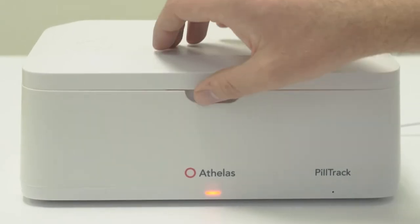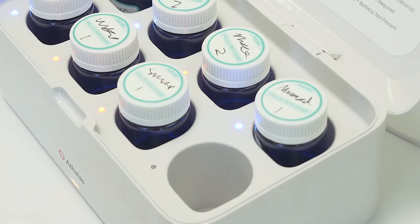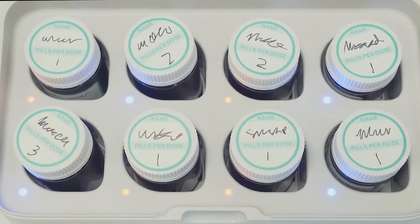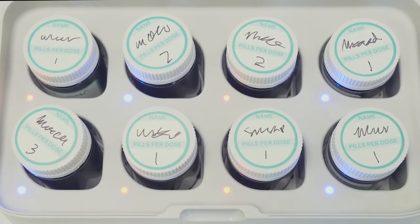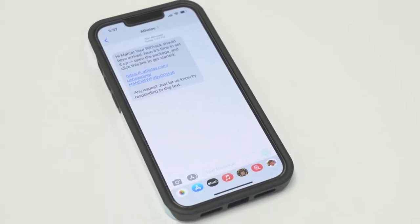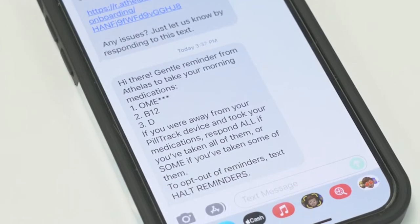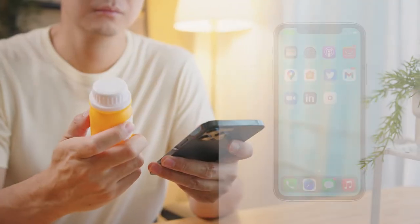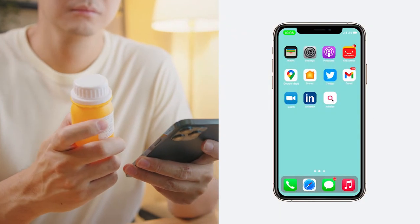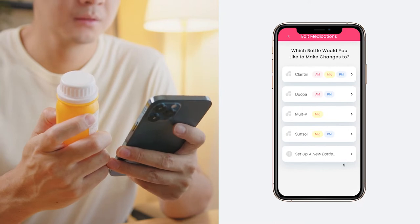Using PillTrack is simple. There are eight smart slots to detect when pill bottles are removed and put back. Light indicators let you see at a glance what medications have and haven't been taken. If you are ever late taking a dose, PillTrack can send you a helpful text message reminder or push notification to your mobile phone. After using PillTrack, your medication history will appear in our free Othellis app, making it easy for you and your caregiver to track your consistency over time.